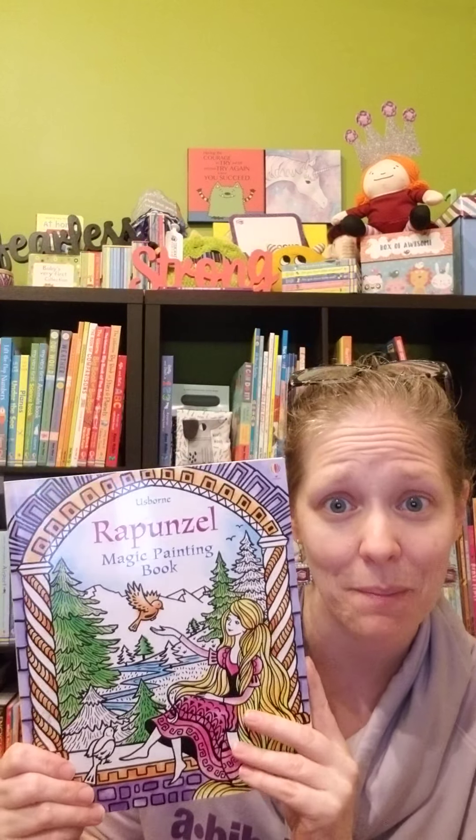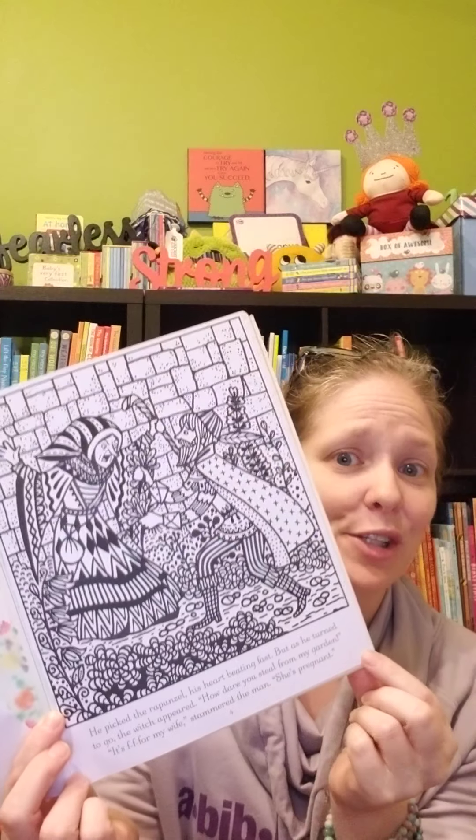Last but not least, we have our magic painting. This happens to be the Rapunzel magic painting. We have several fairy tales that are magic painting. Magic painting is wonderful because there's the story on the bottom, and all they use is water — there's a paintbrush that comes attached to the front. I put water in a bowl and actually tear the pages out; they're perforated. I put it down on a piece of cardboard. You don't have to do that — you can use the pages in the back, fold it over, and they can paint right in the book. I usually have two kids trying to do it at the same time, so I tear them out so they're not fighting over who goes first.